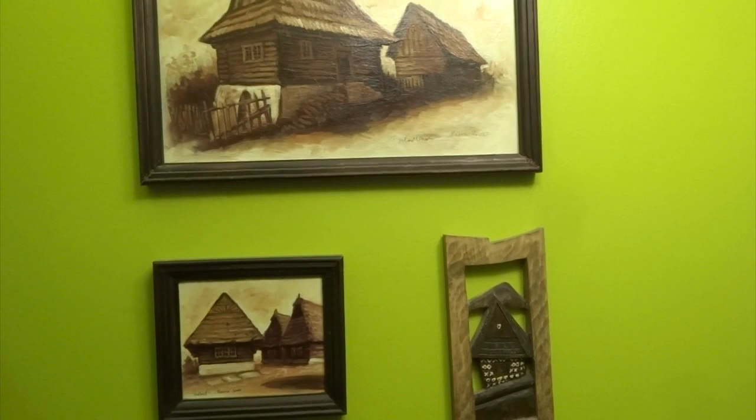Please subscribe to my channel by clicking the link down below. You may also leave a comment and I will respond. Cheers!